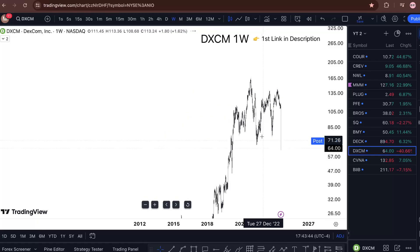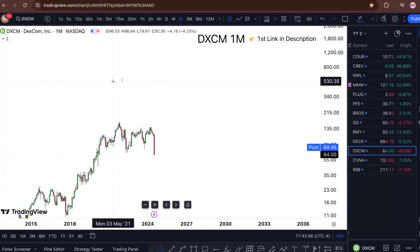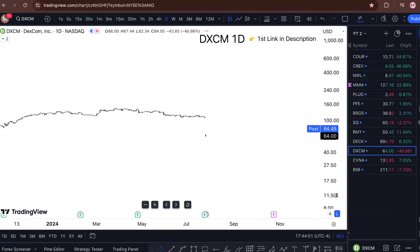Looking at it from a broader picture — let's go to the weekly chart and see where we really are. Monthly, three-month short... I had some drawings from back in like 2020 or whatever. But overall this is still a pretty bullish market.